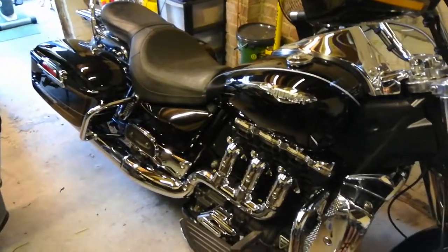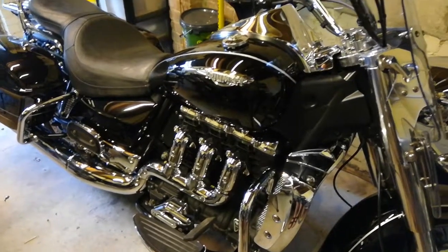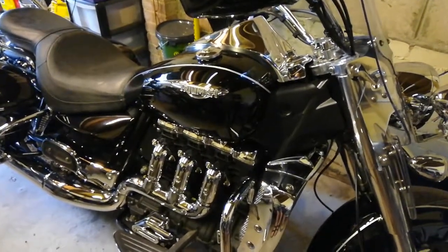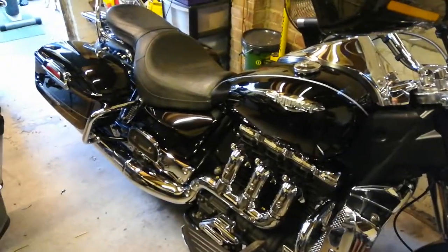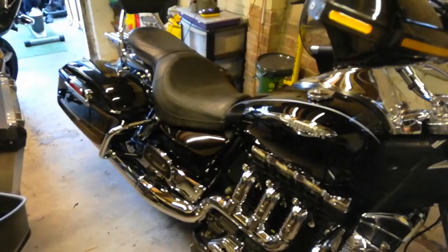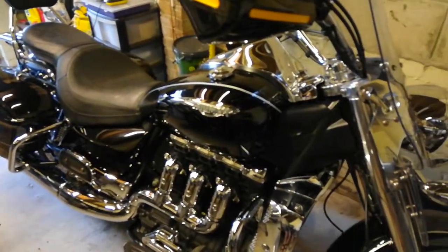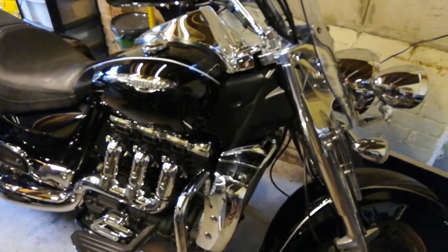This is the Touring model, 2.3 litre inline triple, all black and chrome, just as it should be — by far the best colour. The blue's good though, and it's an absolute joy to ride.